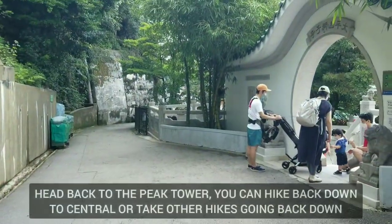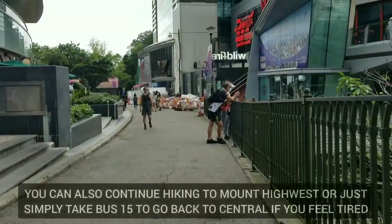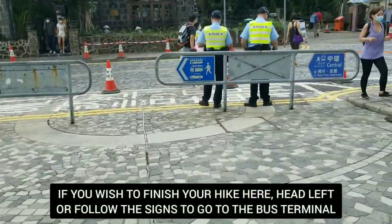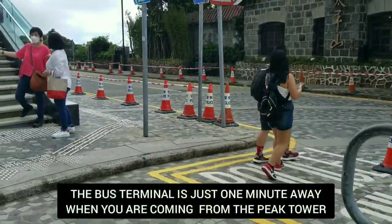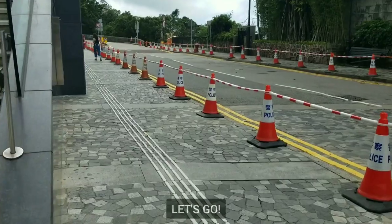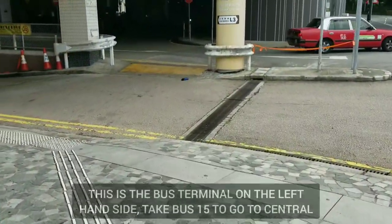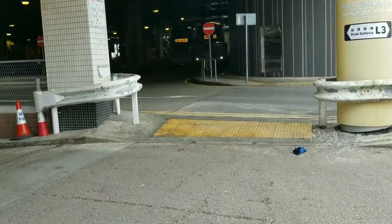That's the big tram down there. All right, we're done here at the terrace — we're gonna head back to the Peak Tower. From here at the peak, we're gonna take a bus to go to Central. There are signs here to go to the bus terminal. Just follow this path on the left hand side to go to the bus terminal — it's very close, just a one-minute walk. Here is the bus stop on the left hand side.